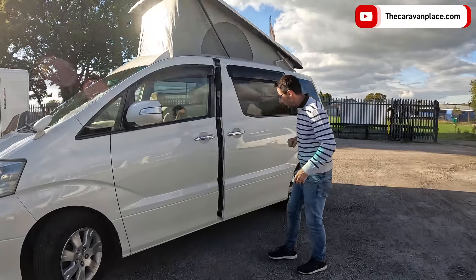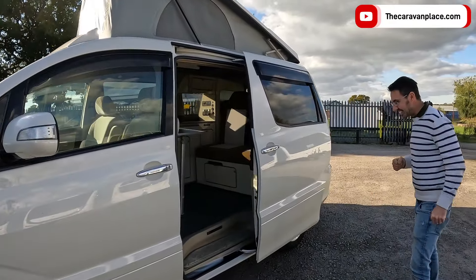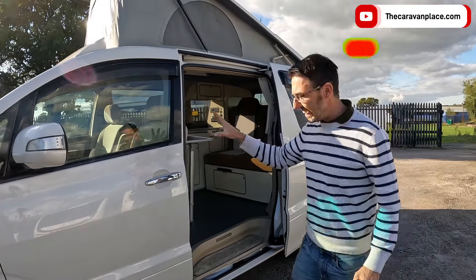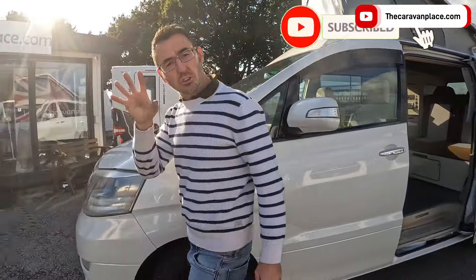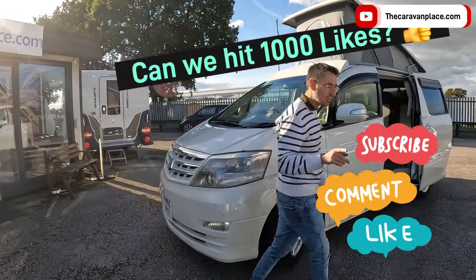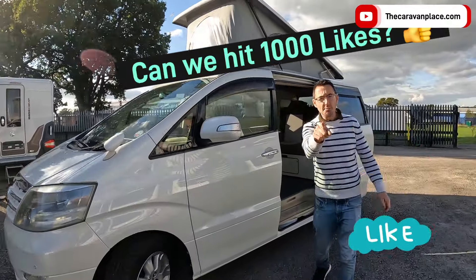Watch this — whoa, how cool is that! And the other one does exactly the same. So this is another little Toyota Alphard, it's the three litre V6 petrol. Guess how many miles?